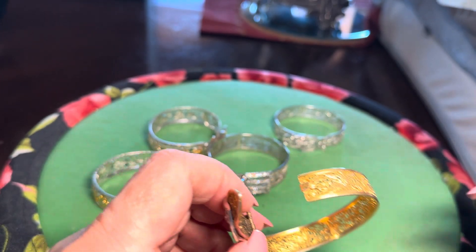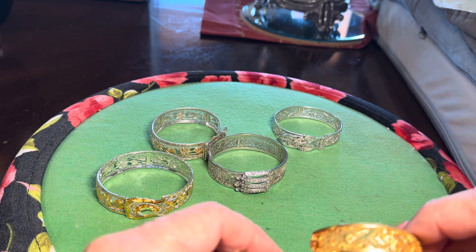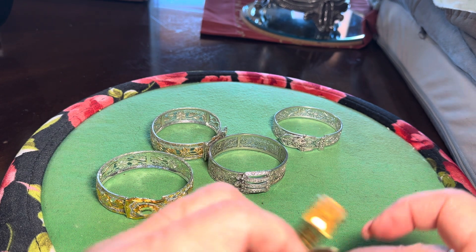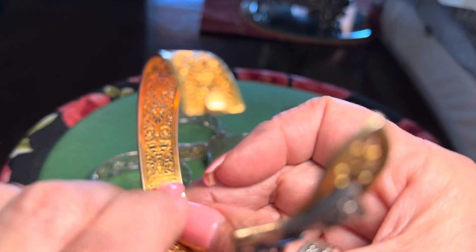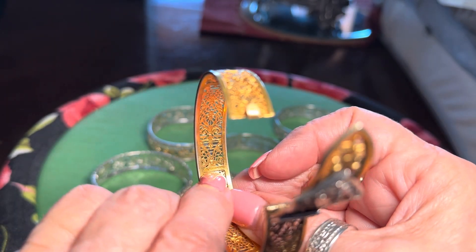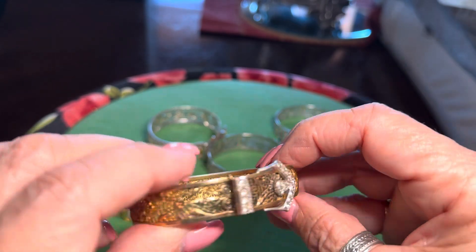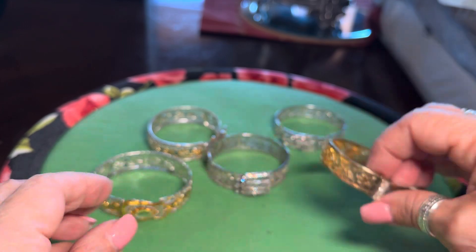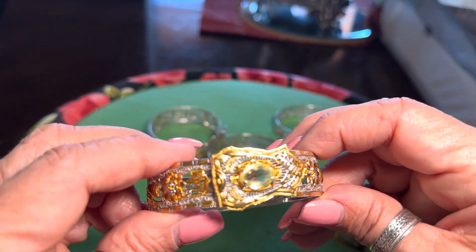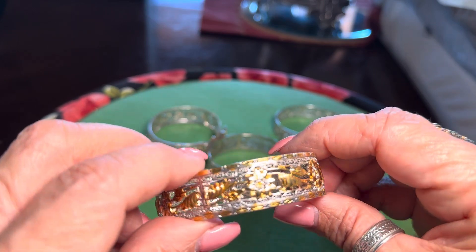He worked on these designs of filigree with rhinestones, and the mark is right in the back on almost all of them — in fact, I think it's on all of them. This one is the only gold-toned one; this is gold over the chrome. This one has both of them — gold and the chrome silver. Very different, very unusual.